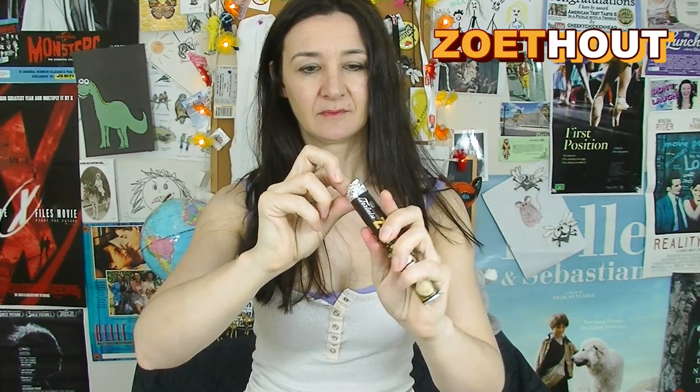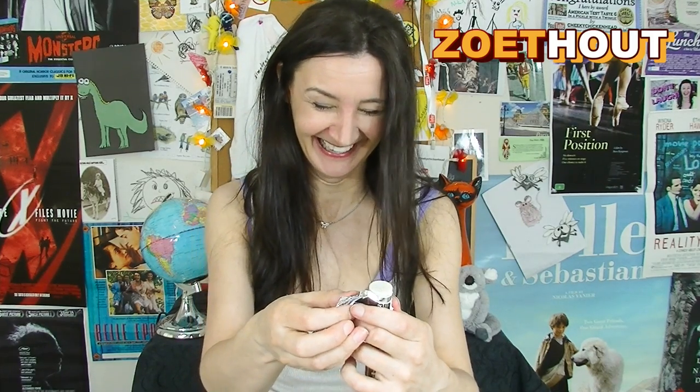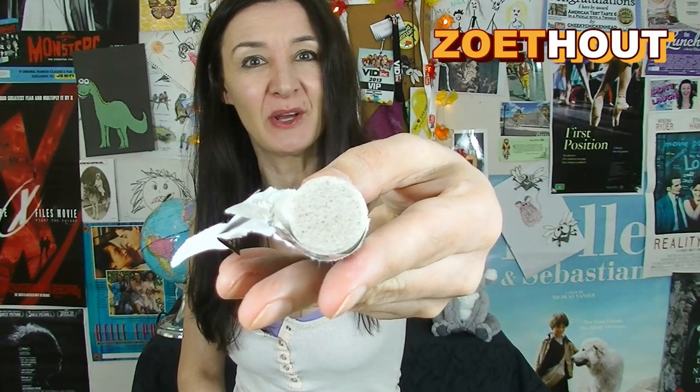Zuhout Pastels — is that how you say it? Zuhout? I could only get these in a three roll pack. Oh gosh, look at me, I'm already speaking Dutch — I'm so clever. There they are. I like the packaging, it looks very classy. Oh gosh, there goes one. Why am I even surprised anymore? You're not surprised, are you?